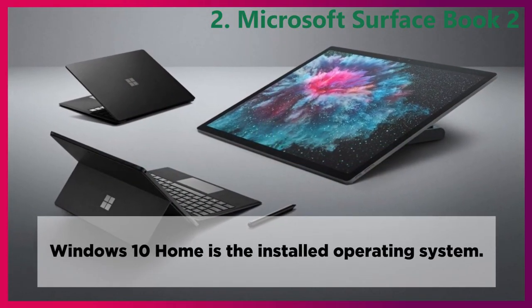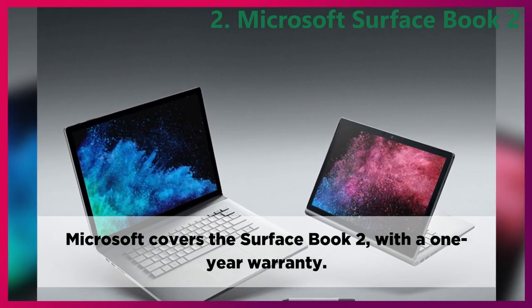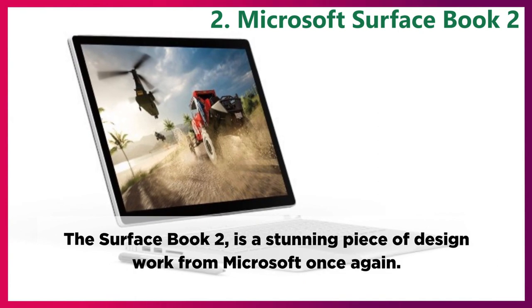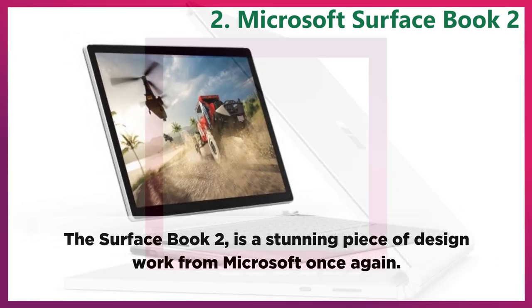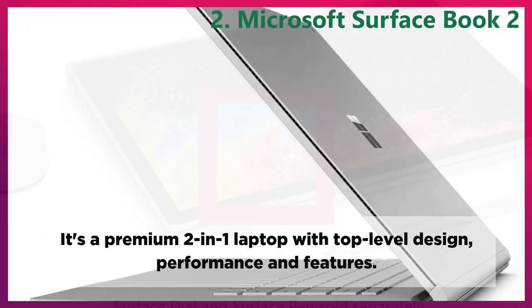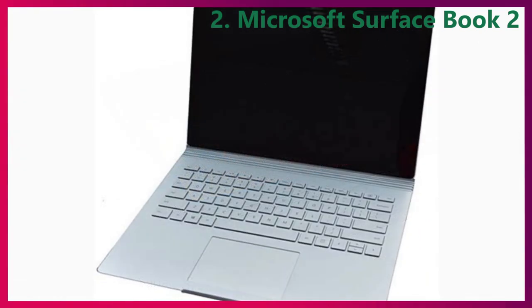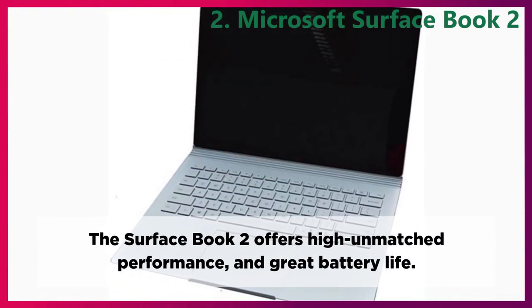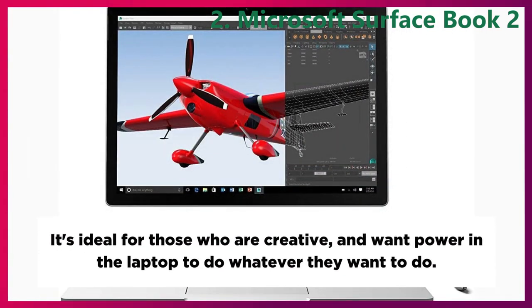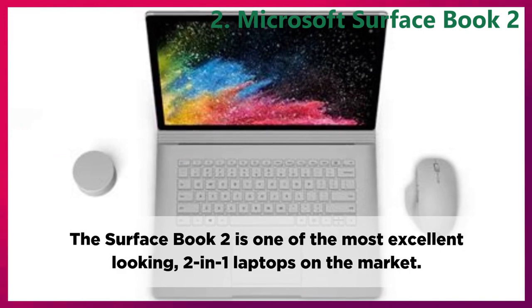Windows 10 Home is the installed operating system. Microsoft covers the Surface Book 2 with a 1-year warranty. Conclusion. The Surface Book 2 is a stunning piece of design work from Microsoft once again. It's a premium 2-in-1 laptop with top-level design, performance, and features. Book 2 convertible device is speedy, long-lasting, versatile, and portable. The Surface Book 2 offers high unmatched performance and great battery life. It's ideal for those who are creative and want power in the laptop to do whatever they want. The Surface Book 2 is one of the most excellent looking 2-in-1 laptops on the market.